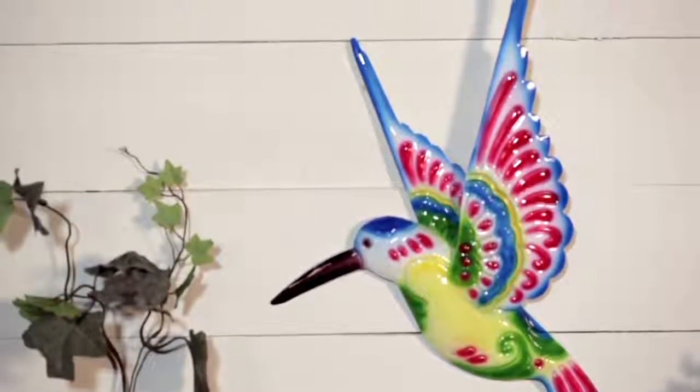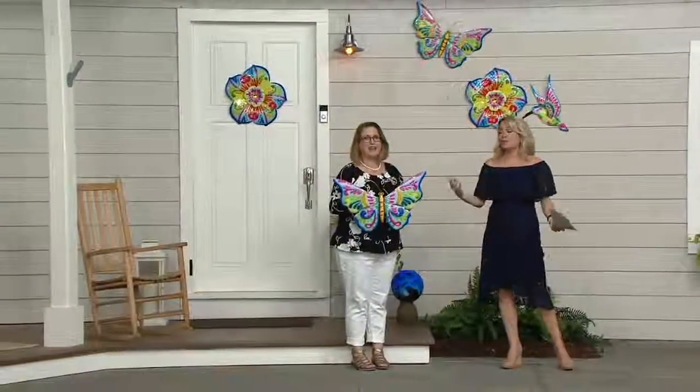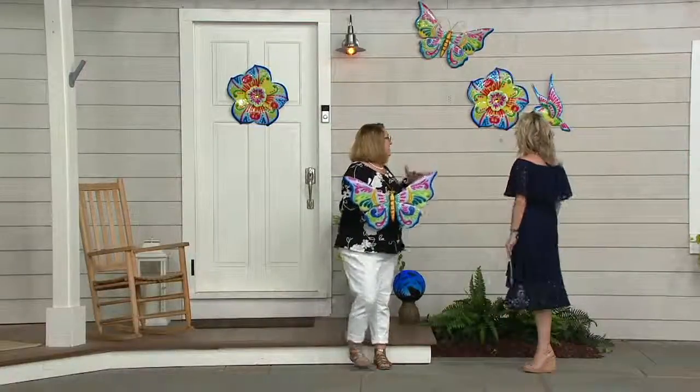Nancy Brandmuller is back. Nancy Brandmuller brings us beautiful pieces from Plow and Hearth. Two questions come up: which one do you decide to get, and then where do you put them? That's why I think more than one is a good idea.